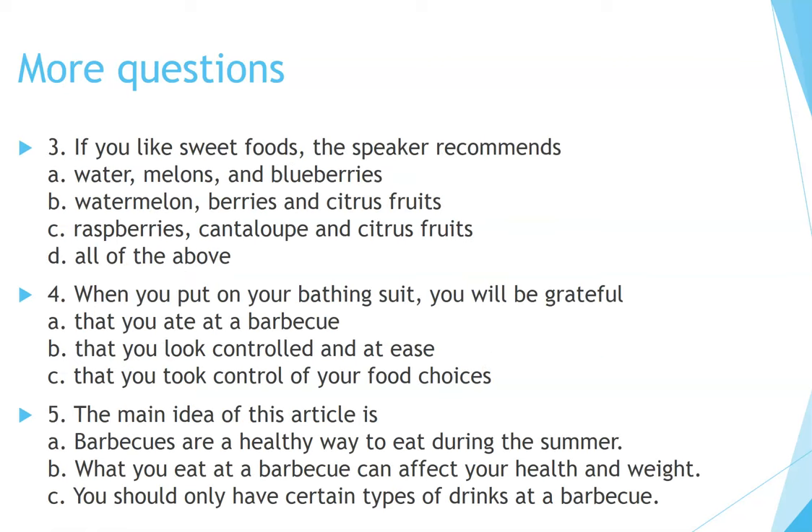More questions. Number 3: If you like sweet foods, the speaker recommends — A. Water, melons, and blueberries, B. Watermelon, berries, and citrus fruits, C. Raspberries, cantaloupe, and citrus fruits, D. All of the above. Number 4: When you put on your bathing suit, you will be grateful — A. That you ate at a barbecue, B. That you look controlled and at ease, C. That you took control of your food choices. Number 5: The main idea of this article is — A. Barbecues are a healthy way to eat during the summer, B. What you eat at a barbecue can affect your health and weight, C. You should only have certain types of drinks at a barbecue.